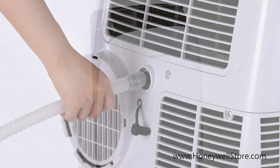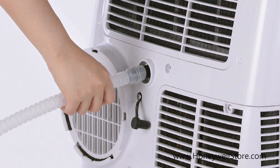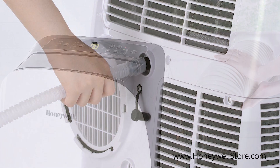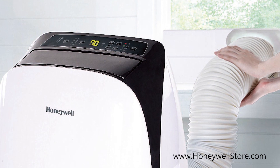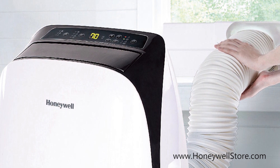The built-in dehumidifier removes up to 80 pints every 24 hours with a continuous drain option for longer unattended operation. The fan can circulate air, and the air conditioner provides powerful airflow and quiet operation with the auto evaporation system.